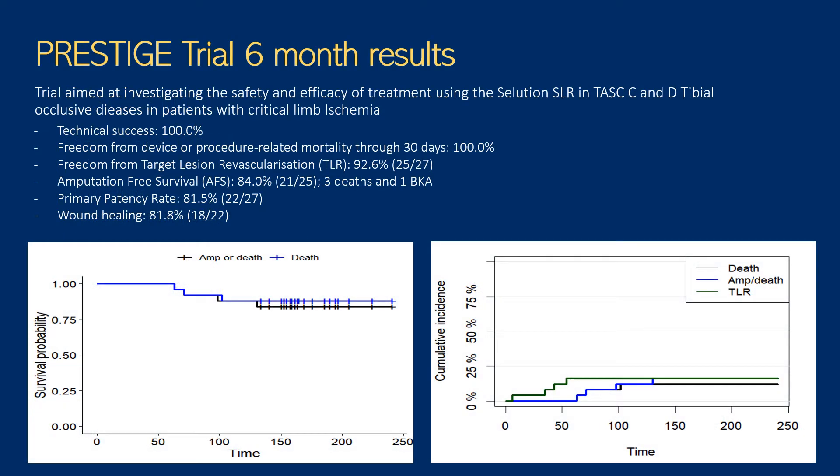Just to give you an introduction, we recently ran a below-the-knee drug trial called PROSTEGE, which stood for Physician Initiated Prospective Non-Randomized Single Center Investigating Safety and Efficacy of Treatment with the Sirolimus Cota Balloon in TASC C and D Tibio-Occlusive Disease in Patients with Critical Limb Ischemia from Singapore. This is probably the first study using this balloon in the BTK setting in patients with rest pain or tissue loss.